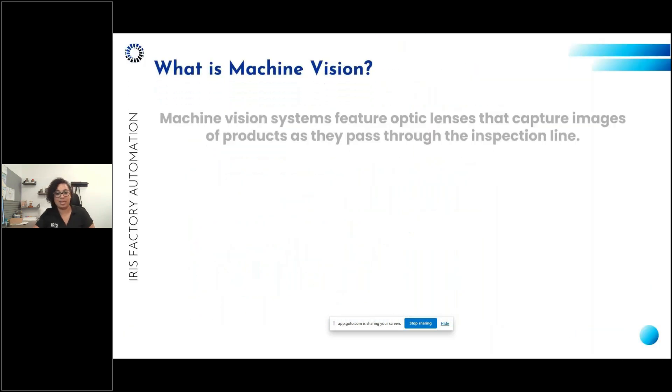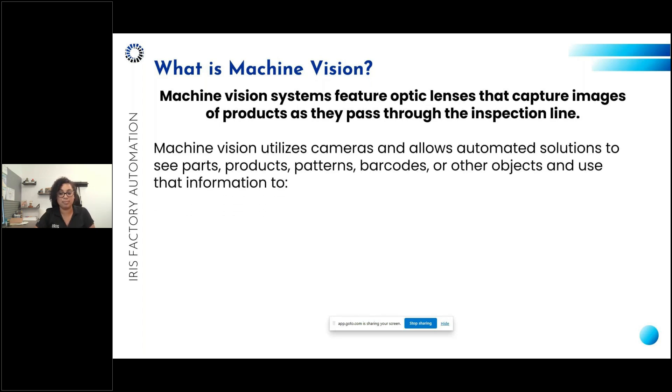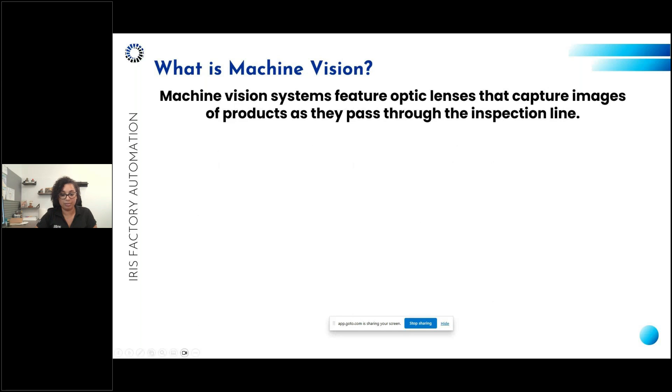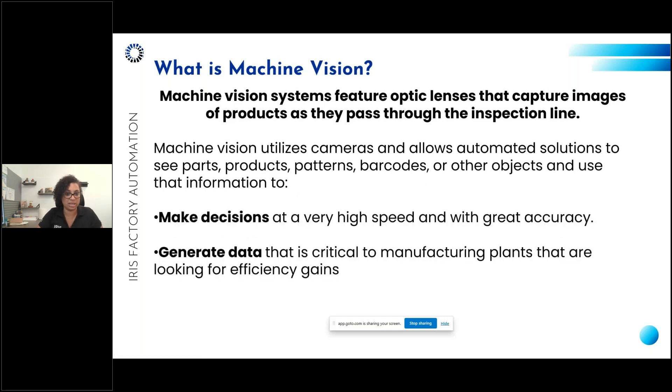Machine vision systems feature optic lenses that capture images of products passing through an inspection line — usually an inspection tunnel or area of the line. Machine vision utilizes cameras that allow automated solutions to see parts, products, patterns, barcodes, and other objects, and use that information to make decisions at very high speed — far faster than the human eye. It also generates data that is critical for manufacturing plants looking for efficiency gains.